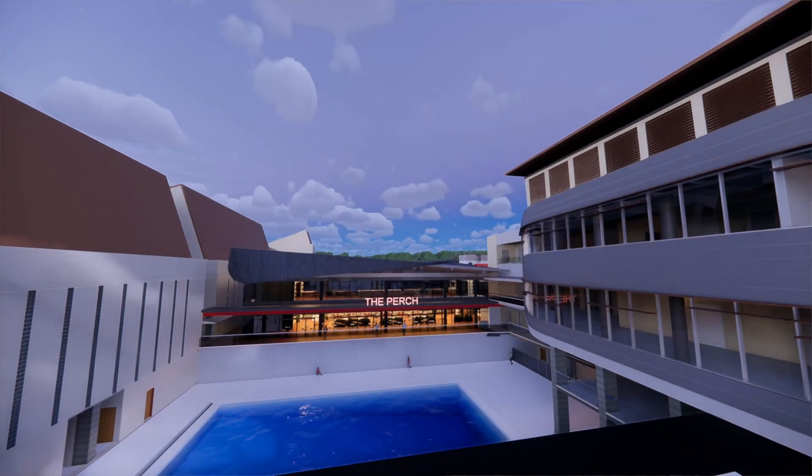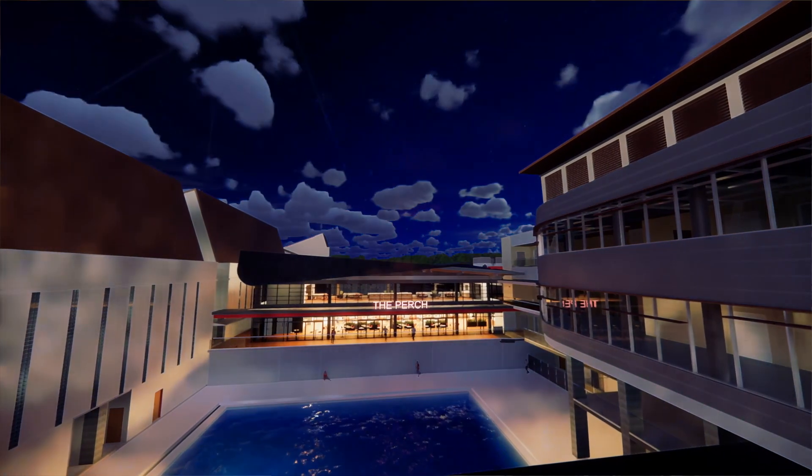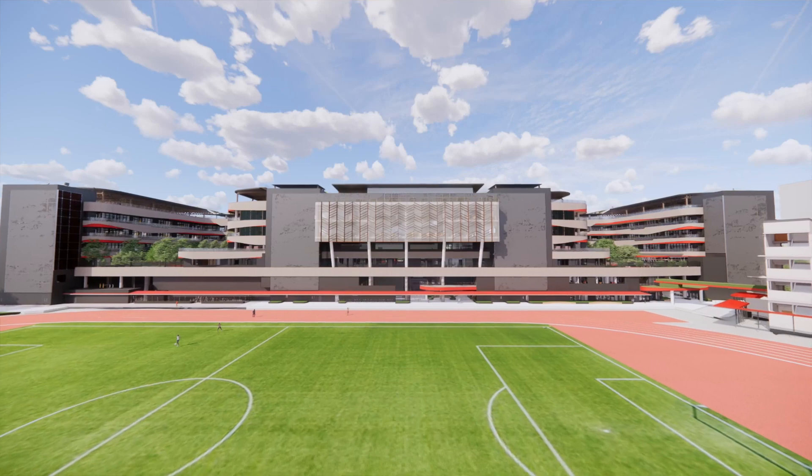Hello third graders! We need your help. As some of you may know, SAS is embarking on an upgrade of the campus that looks at all the buildings, but it starts with the elementary school. In the design process, we're starting to think about how do we make the best playgrounds in the world.